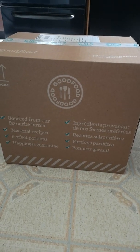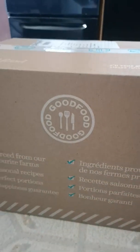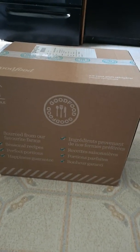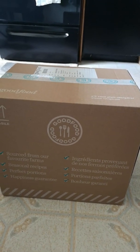I got another code to get another free box from Good Food. I entered the code and basically got four free dinners. I'm going to open it up and see how this compares to the first box that I got.